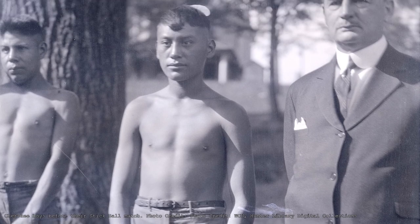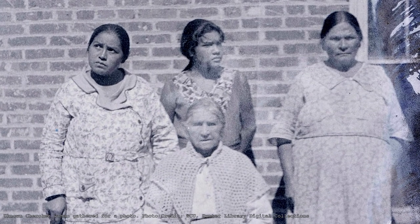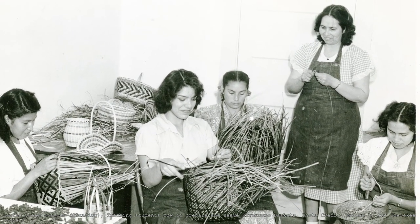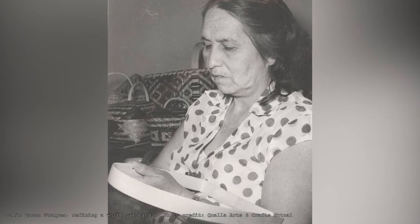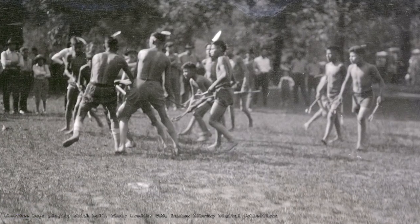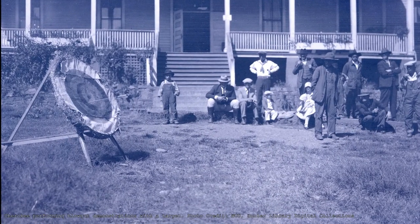A Cherokee elder by the name of Rebecca Tonita was the last basket maker that could perform the double weave technique. She was initially reluctant to teach the technique, but after some convincing from Lottie Stamper, she learned, mastered, and taught the technique for nearly 30 years, preserving the knowledge. Although this technique was not the only thing under threat of loss, many other cultural practices were in peril because of the brutalization and assimilation of Cherokee culture into mainstream American ideals.